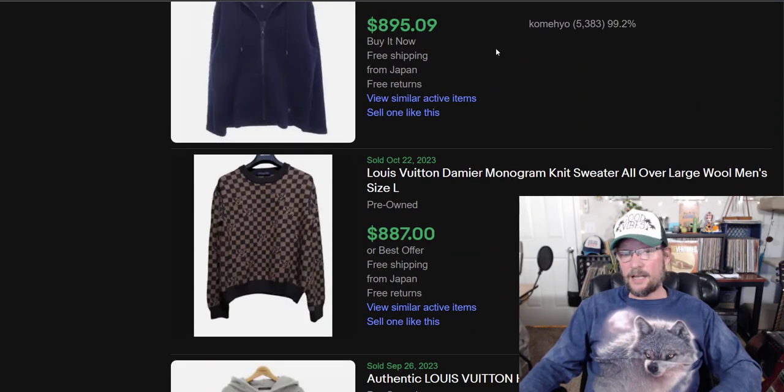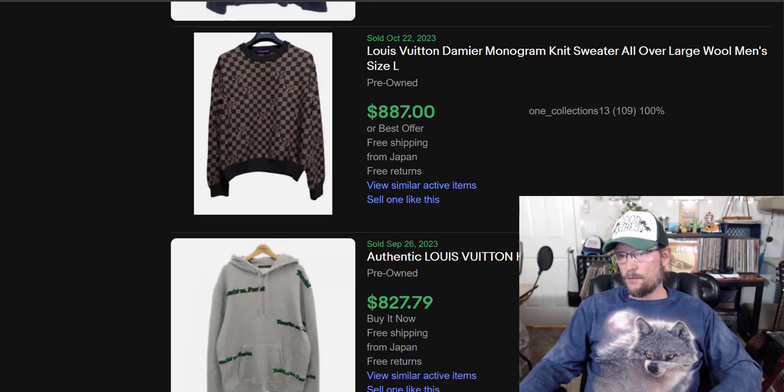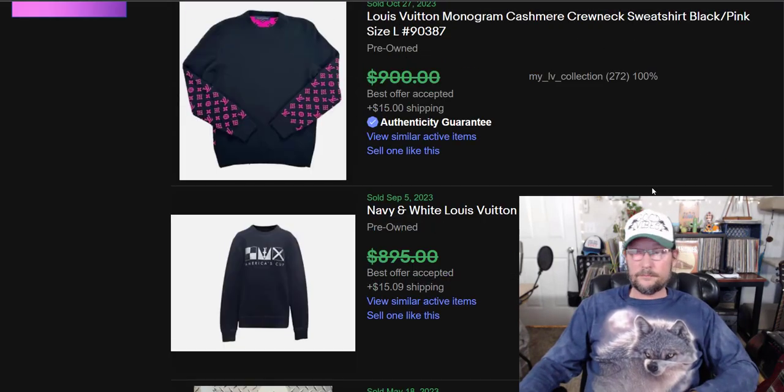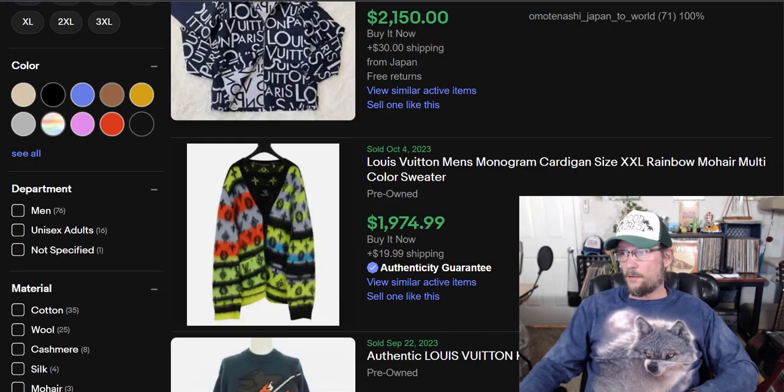Now the last thing I want to do is go through the true number 10, which was something called Cowichan — which is not a brand. Louis Vuitton's average sold price, by the way, is $434. Here's Cowichan.